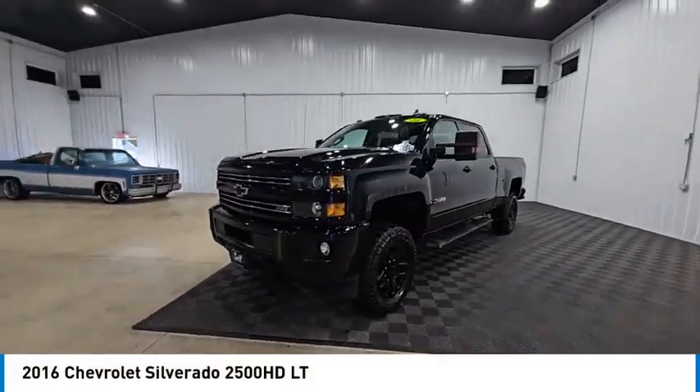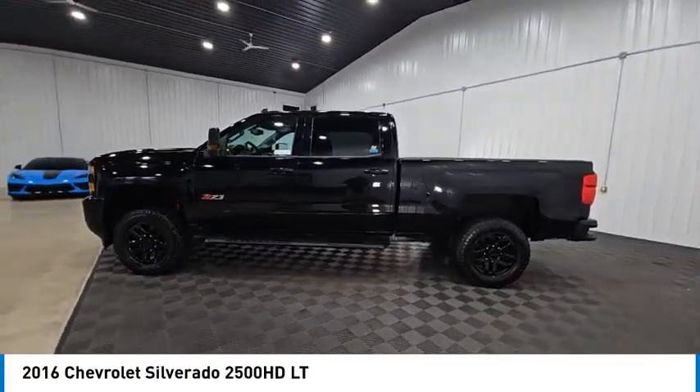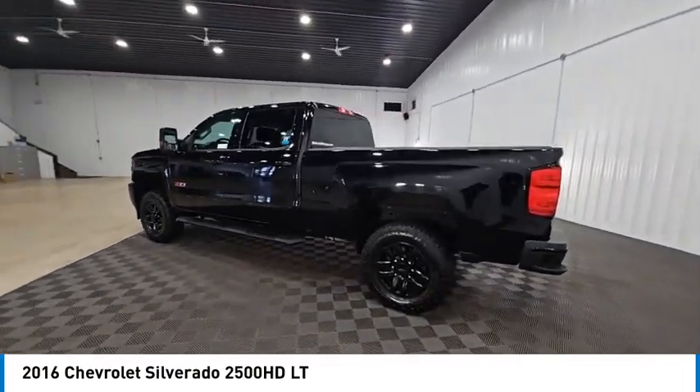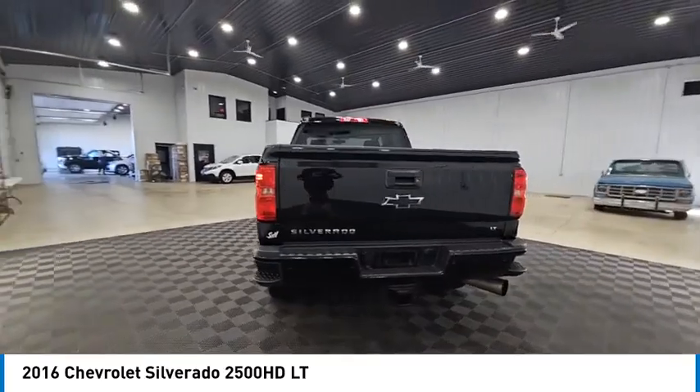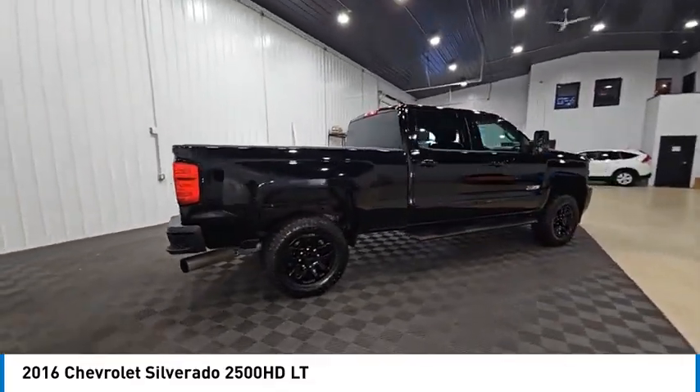Come test drive the 2016 Silverado 2500 HD. This pickup truck pulls unlike any other and is priced below $40,000. This vehicle has less than 125,000 miles.